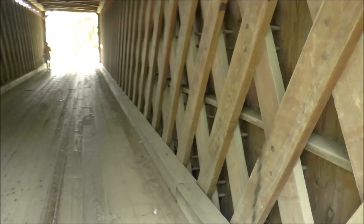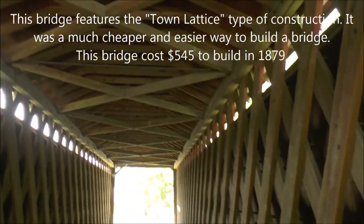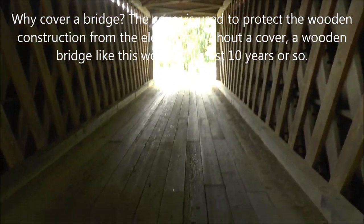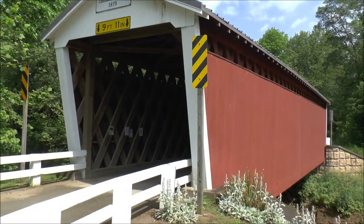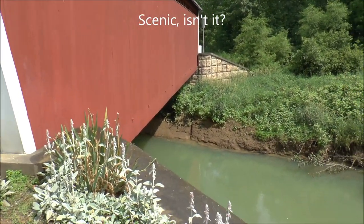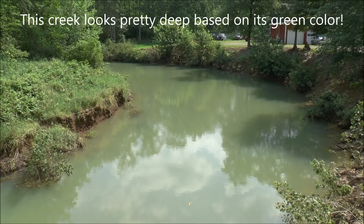You can see the wooden construction here, and I'm looking up at the overhead. These are really old — a wooden highway. Here's a side shot of the Thomas Bridge, and it goes over Crooked Creek, which is right down here. It bends off there to the left, which is why they call it Crooked Creek.